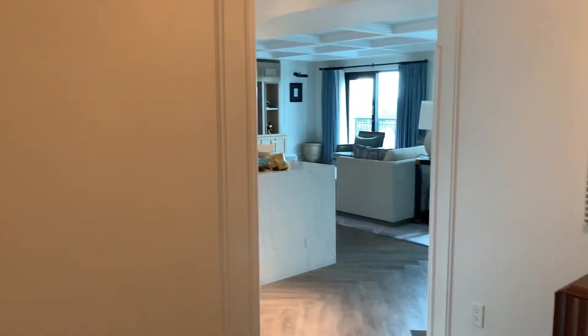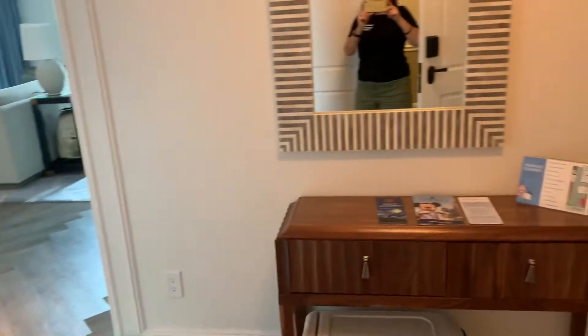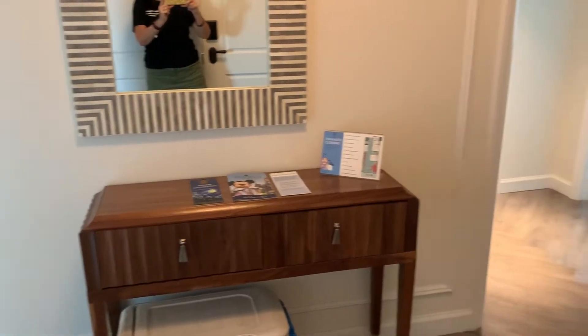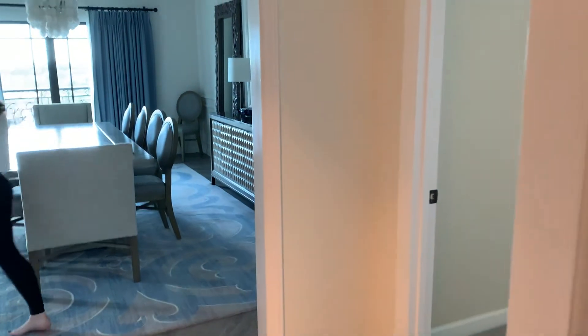Here is the front entrance. You walk in, there's me. There's just like a little table there for you. We're gonna go to our right. That's Sydney. And we're gonna go check out the master bedroom first.